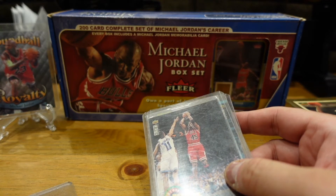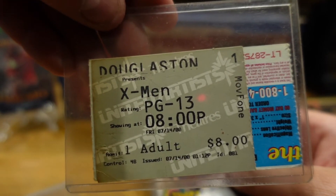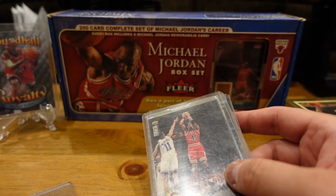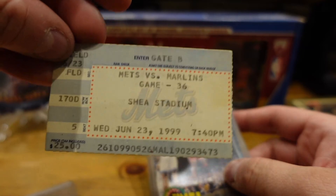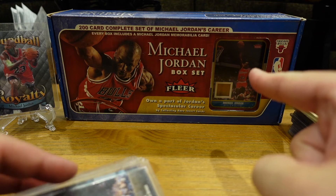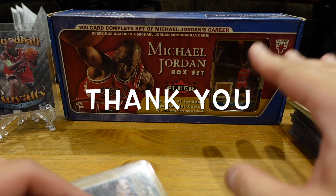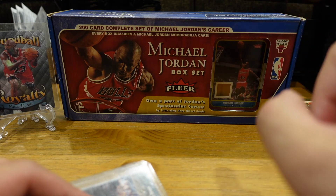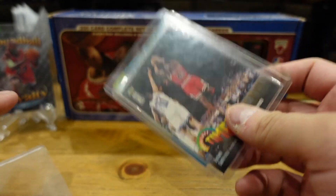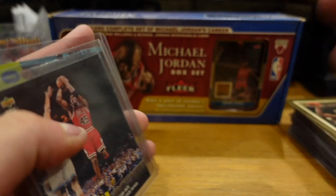We also have a WWE SmackDown ticket, an X-Men first movie ticket — X-Men PG-13, 8 PM — and a Mets vs. Marlins at Shea Stadium ticket. We're gonna look at what's in that box set — 200 cards — see what's worth bagging up and sending off to get graded. Please hit the like button, share, comment — we really appreciate it. Thank you for watching and stay tuned for part two.